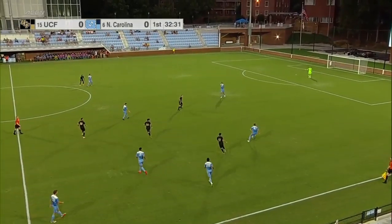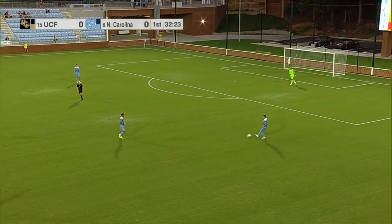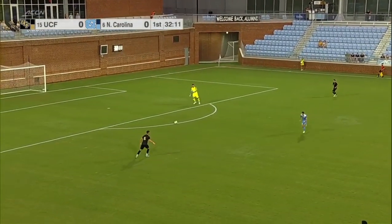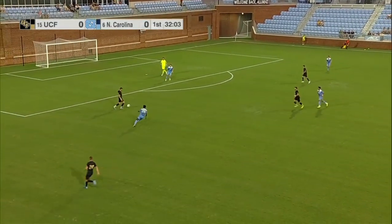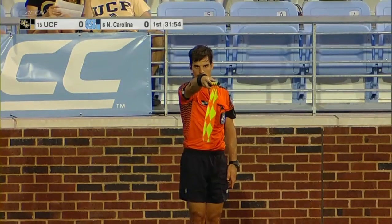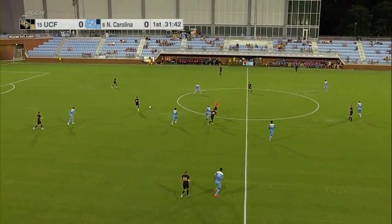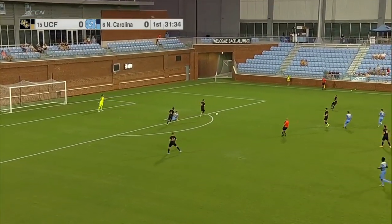Aguilera battling with VeeVee and the Tar Heels come away with possession. First time since 2006 these two have met — it's the seventh time overall, with North Carolina holding a 4-2 advantage. The two wins for the Knights came back at the beginning of this series — 1981 was the first game, won one-nothing. Then a 2-1 overtime win in 1986. Between 1981 and 1988, these two played five times, then a long break before that 2006 game and another long break until today.